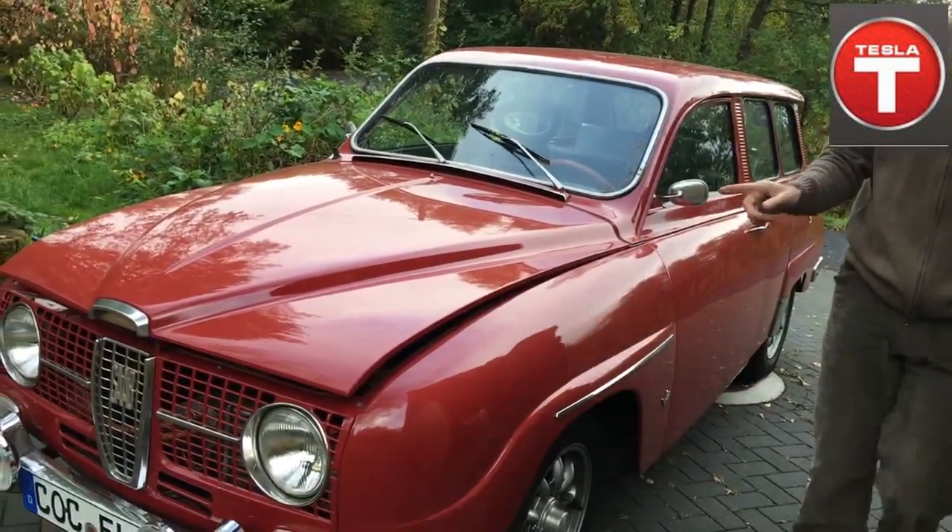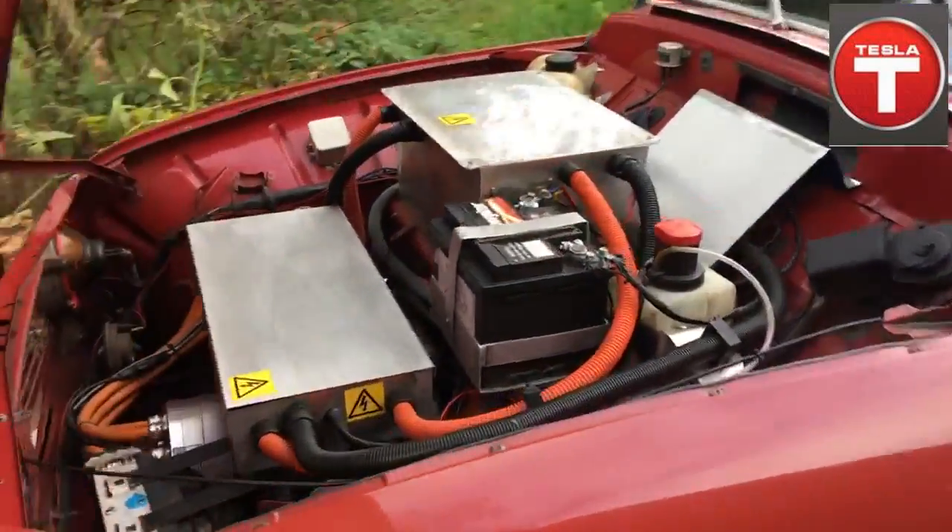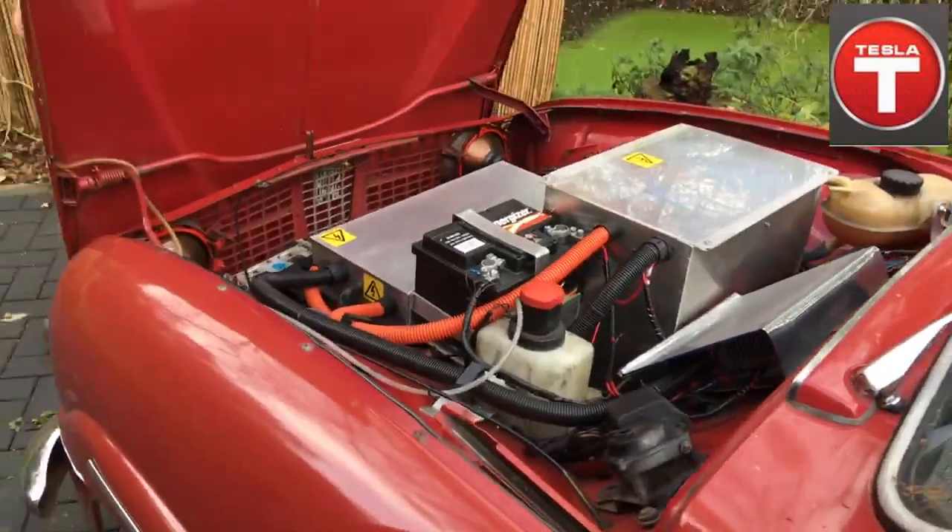Look how beautiful. What do we have here? This is Marko Stromberg, and he made it electric. So what do we have here, Marko?